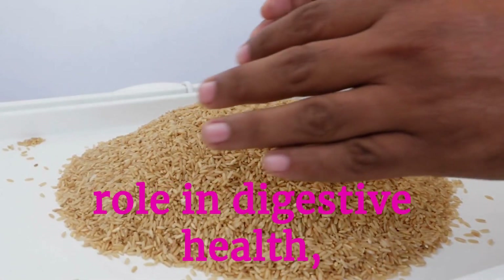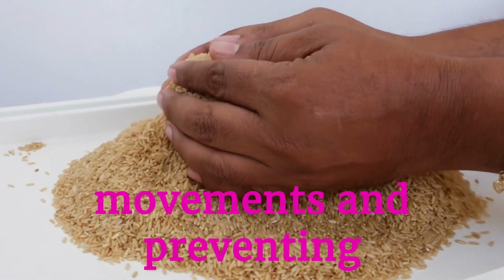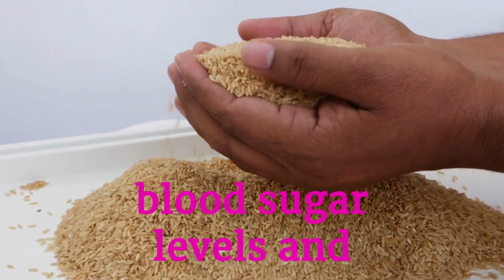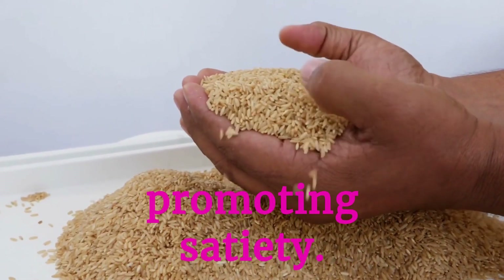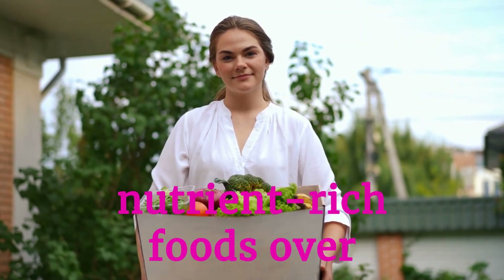Fiber plays a crucial role in digestive health, aiding in regular bowel movements and preventing constipation. Additionally, it helps control blood sugar levels and supports weight management by promoting satiety.